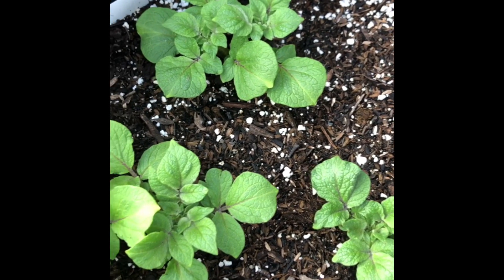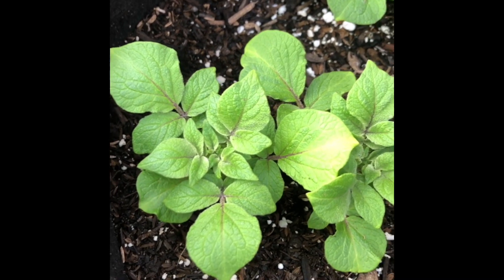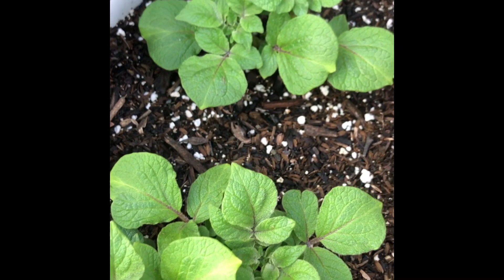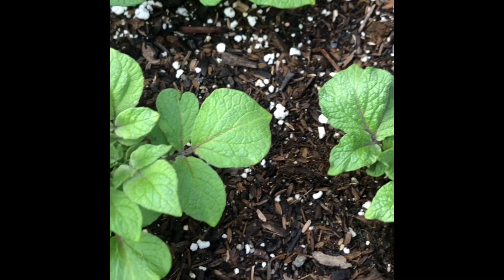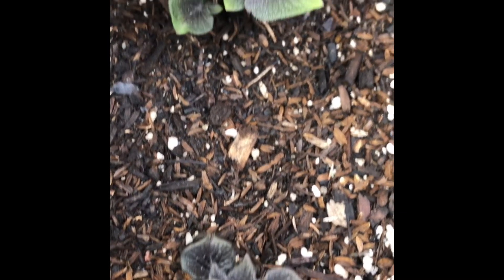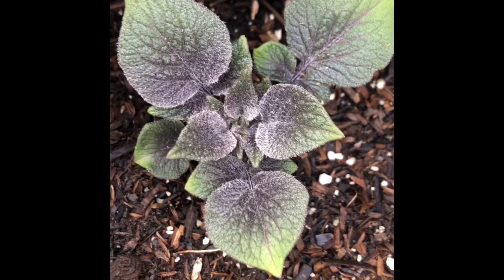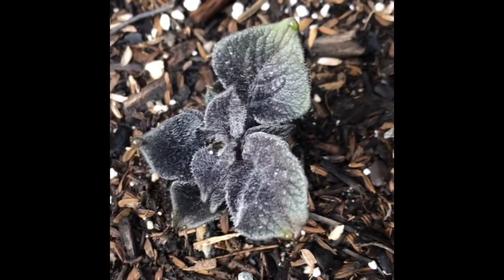Hey growing people, take a look at these potatoes — they're coming up really nicely! This is my rose gold in my grow bag, very beautiful. Over here, look how different these look — this is my Adirondack blue. I thought all potato flowers were green, but they are not. These are like dark purple and green.